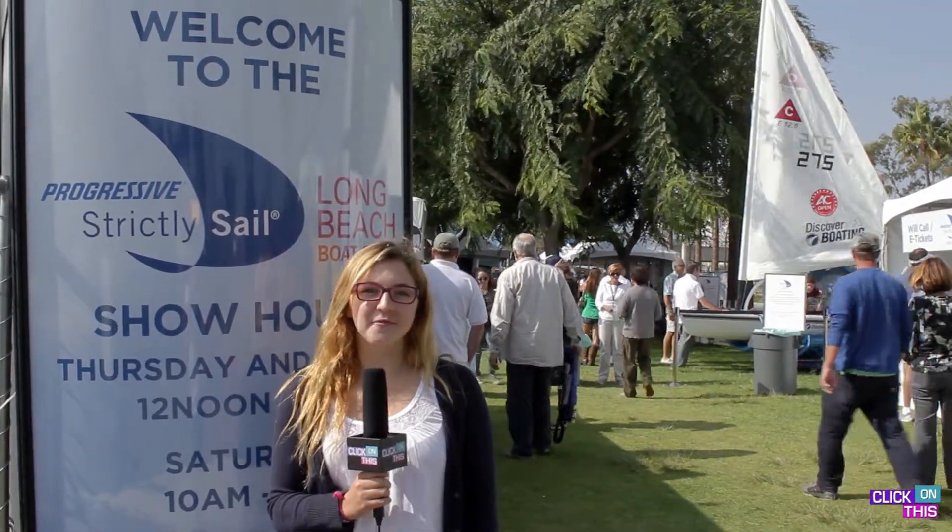Well, that was quite the adventure. The Strictly Sail Boat Show is going on from October 24th to October 27th. This is Charlotte Berryell reporting from Team Click On This. Thanks for watching!